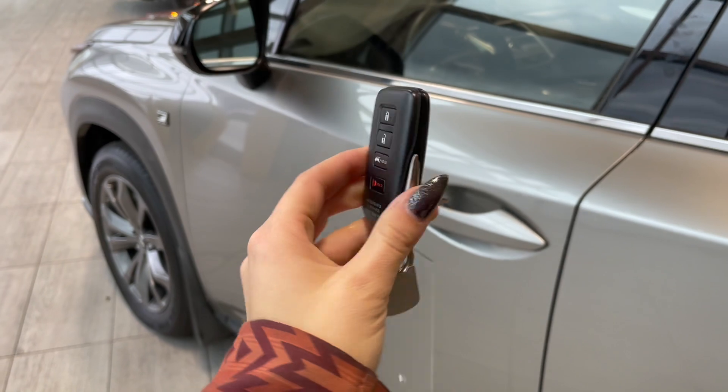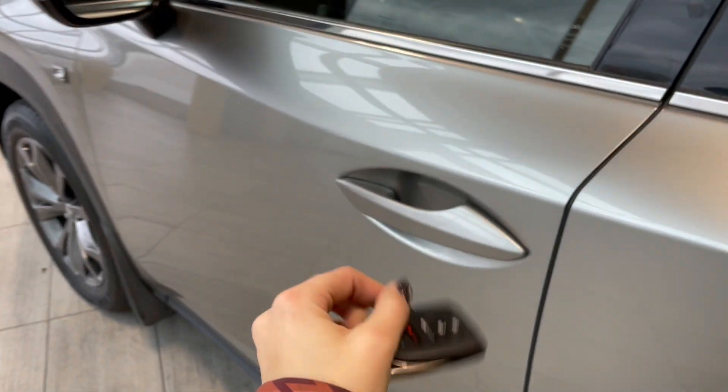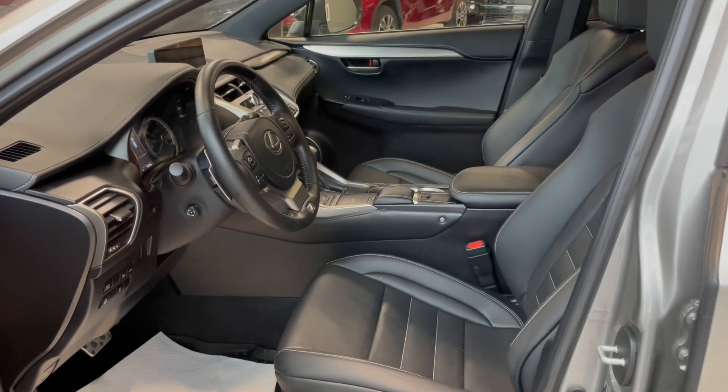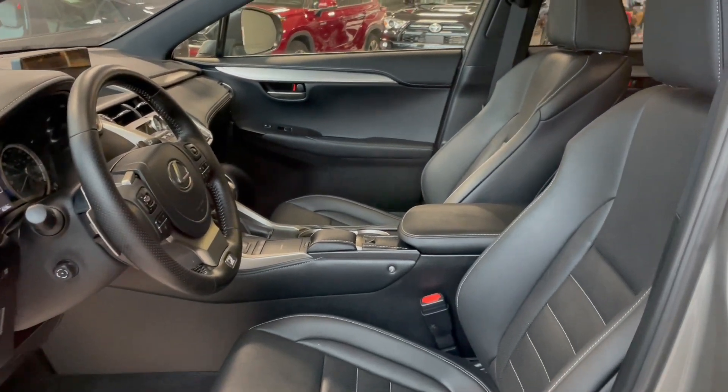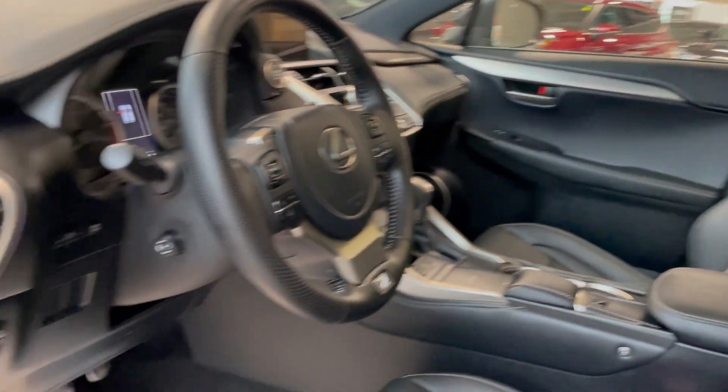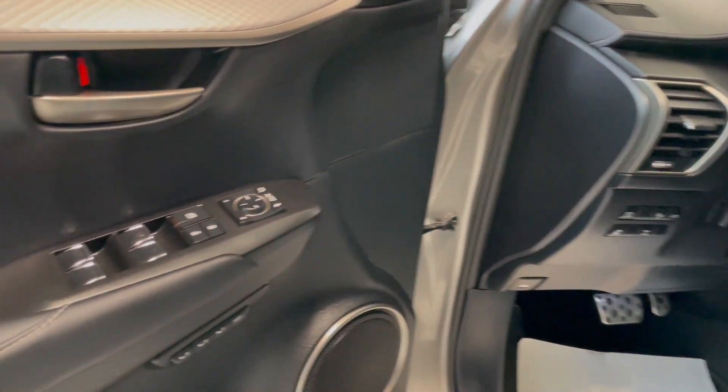Entering the vehicle we have our key with our lock and unlock. Taking a first look inside you've got black leather interior. This Lexus also comes equipped with a power moon roof, all-weather floor mats, and memory seat adjustments.